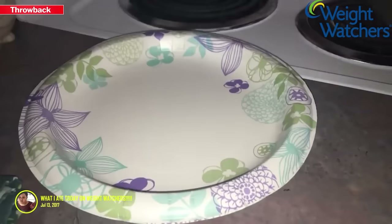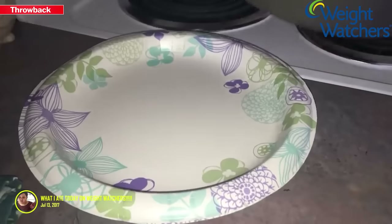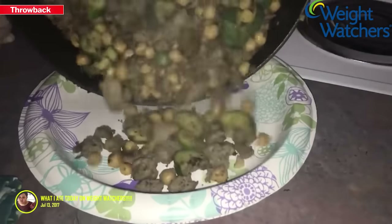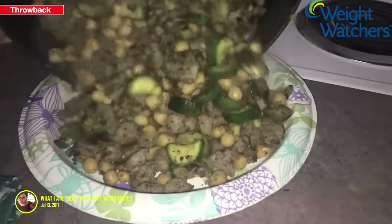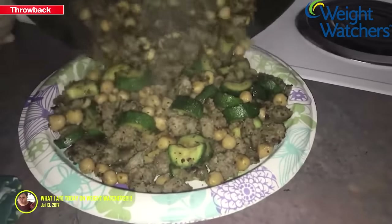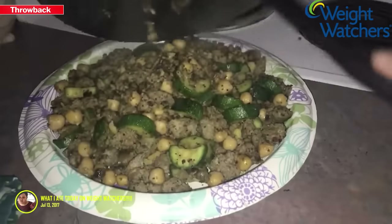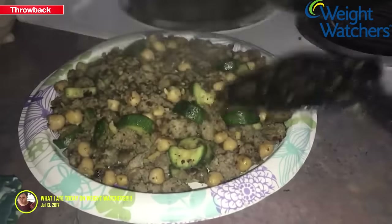I made a recipe using paper plates — ground turkey, chickpeas, zucchini, and seasoning. I used garlic pepper and onion powder. This whole amount is 35 points, leaving me with 24 more points.